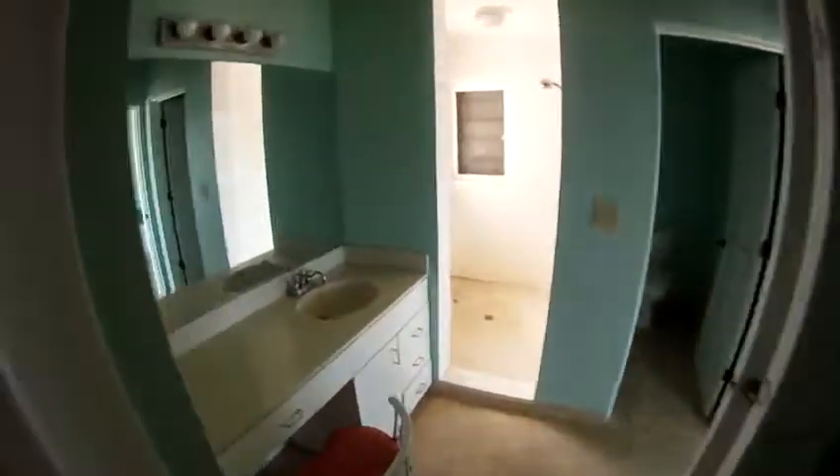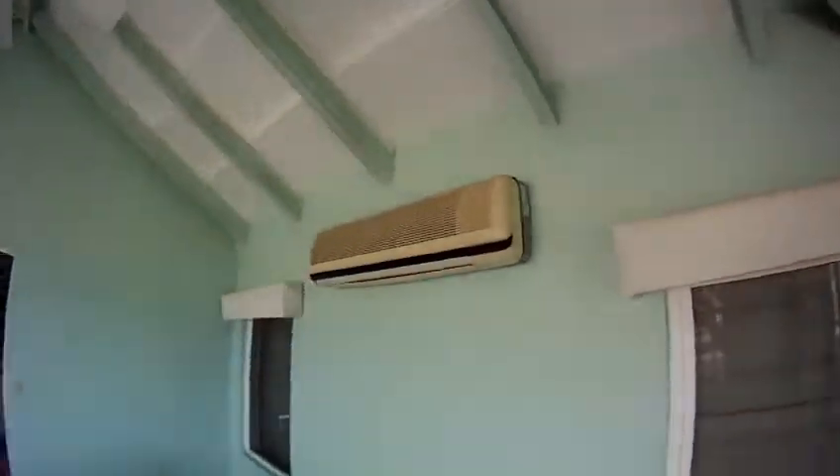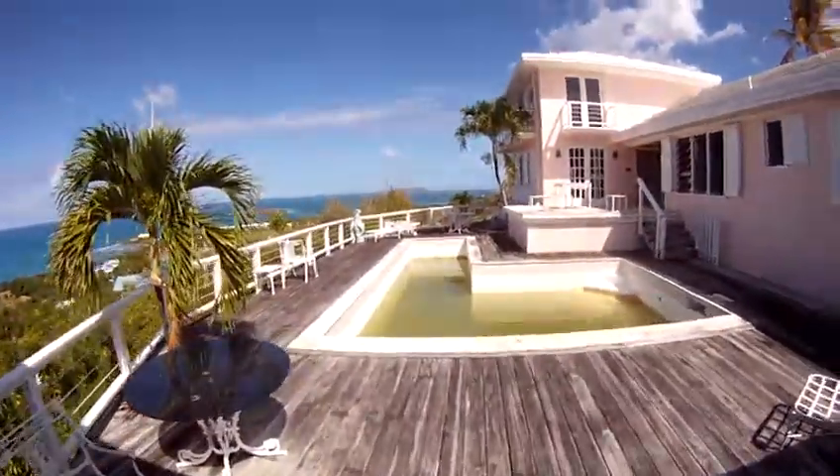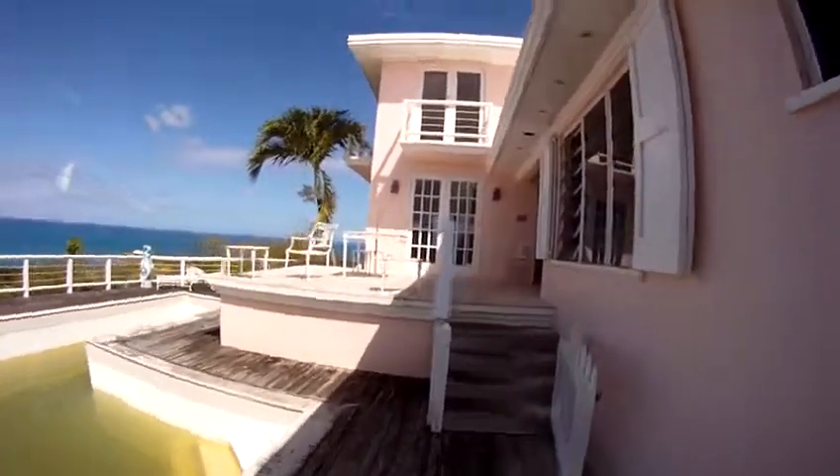Looking out to the pool. Shower tile looks in decent shape. Looks like the roof to a Jeep or something up there. Old AC unit that I would predict is shot.